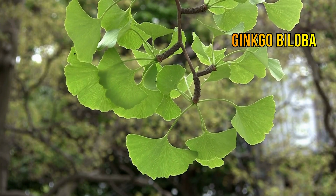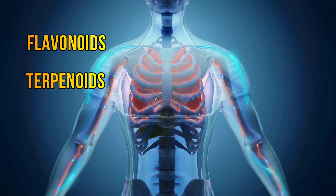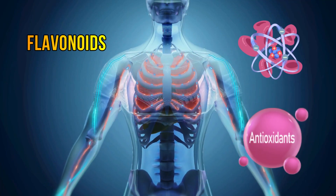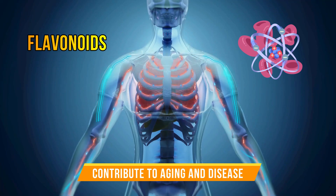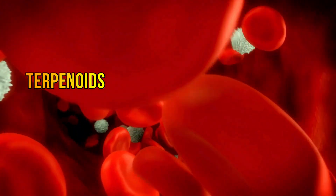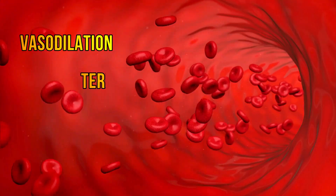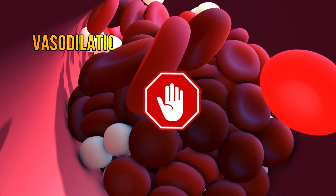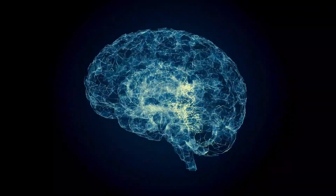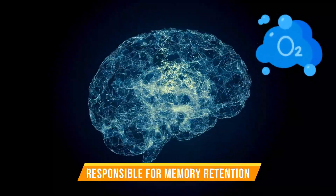Ginkgo biloba contains two main active ingredients, flavonoids and terpenoids. Flavonoids are powerful antioxidants that help protect the body from oxidative stress, which can damage cells and contribute to aging and disease. While terpenoids have been shown to improve blood flow by dilating blood vessels, also known as vasodilation, and reducing the stickiness of platelets, preventing blood clot formation. The vasodilation helps improve blood flow and circulation, which can deliver more oxygen to areas of the brain, stimulating brain areas responsible for memory retention.